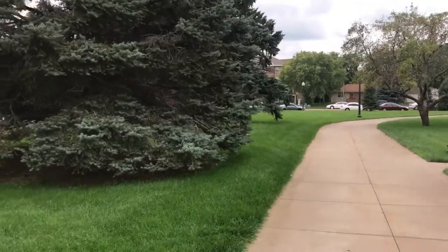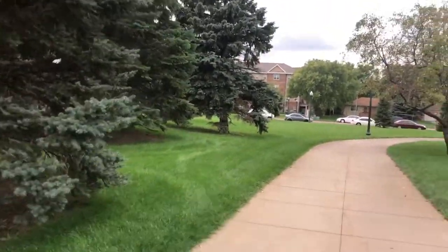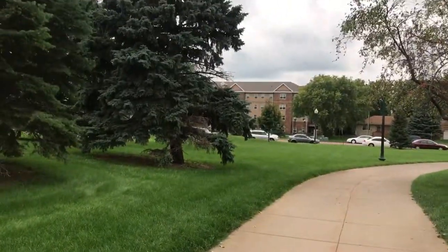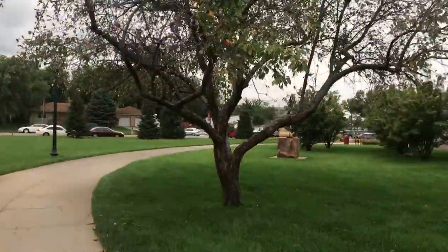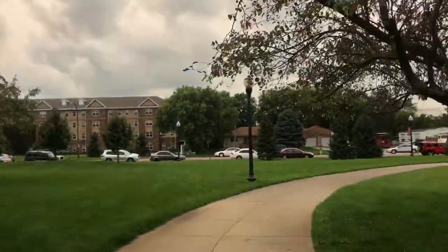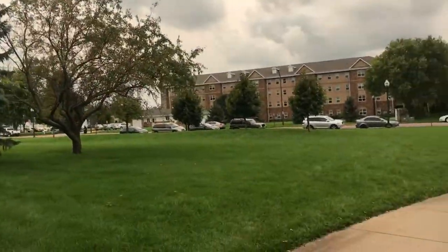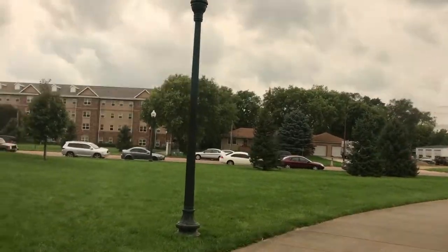If you're an athlete, you get first pick, and most athletes go to Coyote Village because the Dakota Dome is right there. They have their own workout area. This building here is the Wellness Center — this is for all the other students. A lot of people don't go for Coyote Village because of how expensive it can be.